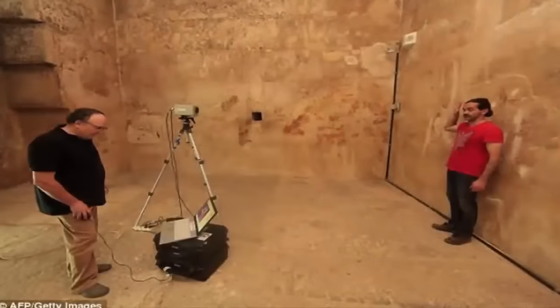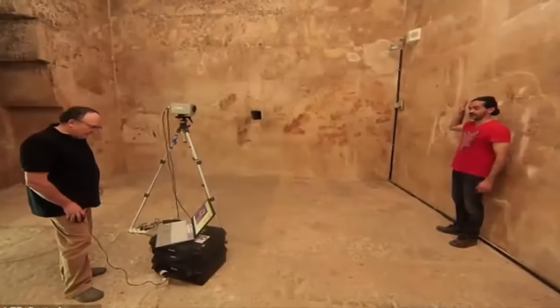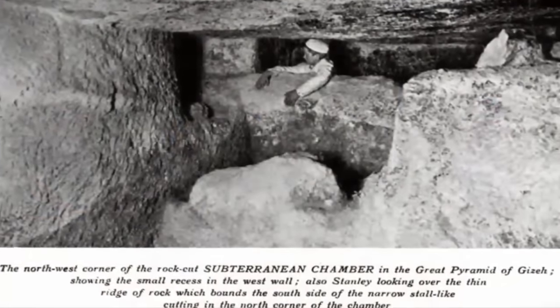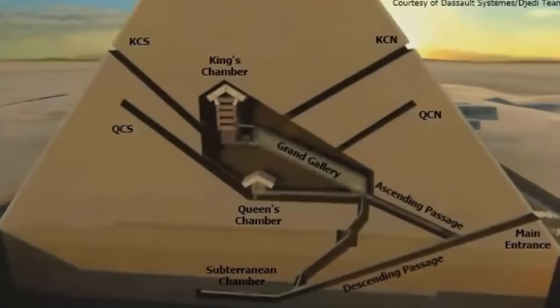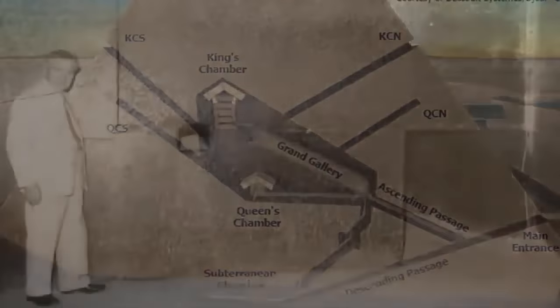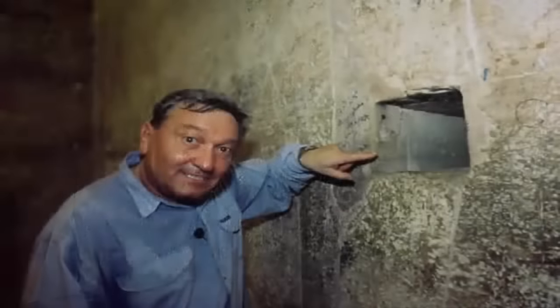Cheops, noticeably being the only pyramid to have ever been constructed with such shafts, making their addition a popular mystery within Egyptian history. One leads out from the subterranean chamber, two lead out from a termination point some 40 centimeters from the wall of the so-called Queen's Chamber — or now popularly suspected to be an alien tomb among ancient alien specialists — and two from the King's Chamber above.